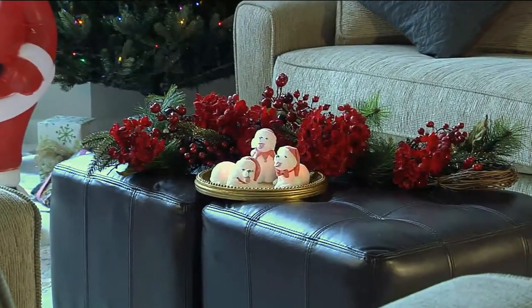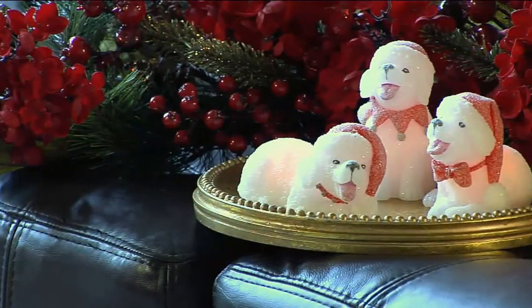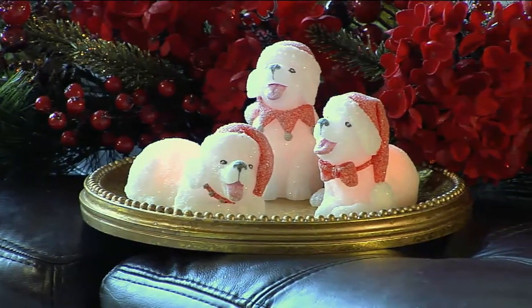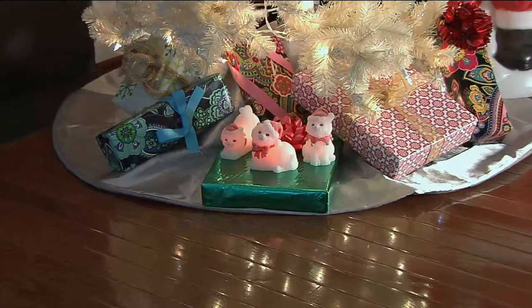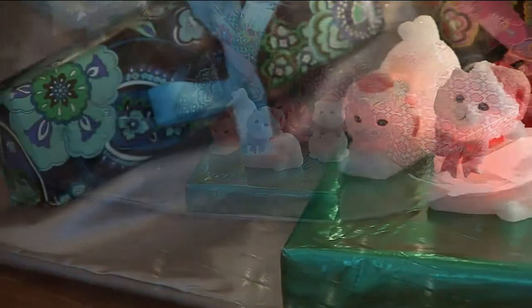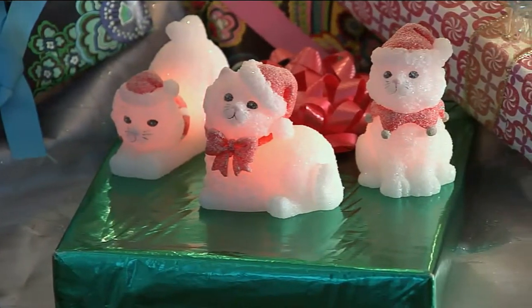Aren't they cute? They're new this month and already more than 2,400 have been picked up. It's on a featured price of $21.84 — kind of an introductory price we have here at QVC for either the puppies or the kittens. You get three of them, less than $8 each, and they're Candle Impressions quality, so they're done so well.